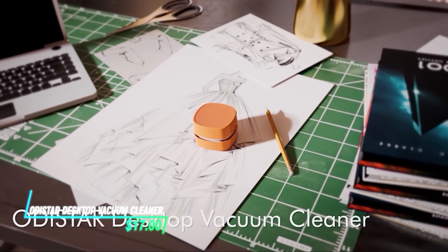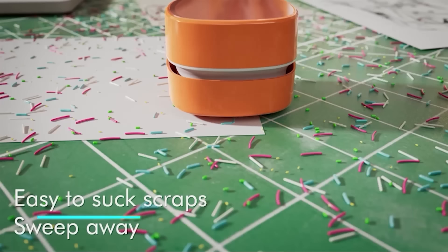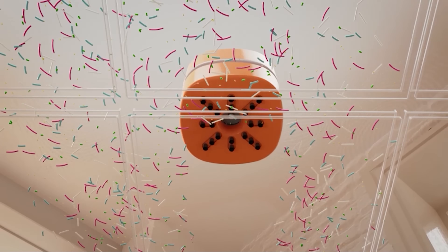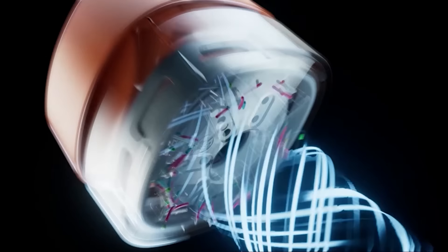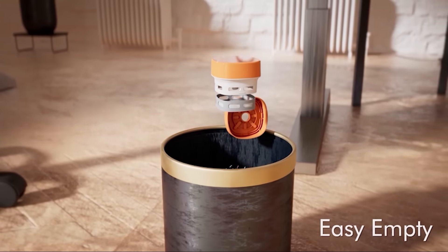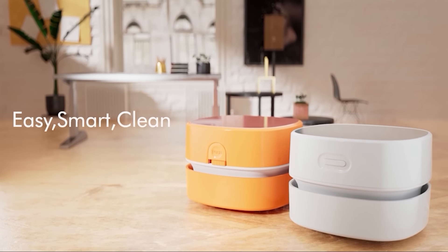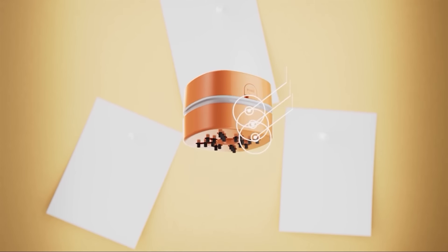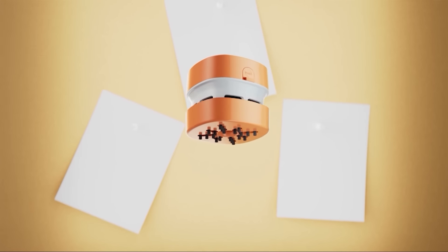If you're tired of crumbs and dust on your desk, this tiny vacuum cleaner is perfect for tidying up after snacks or keeping your workspace clean. It has a simple on-off switch and a detachable pouch for all the dirt so you can use it easily. You can charge it with a USB cable and use it anywhere — at your desk, in the car, or even on a camping trip.